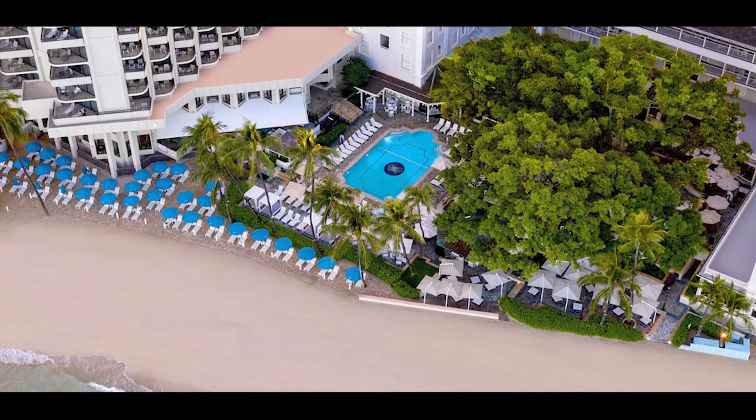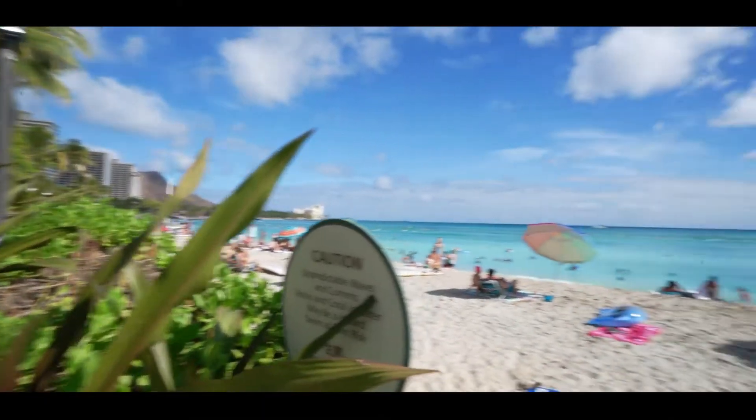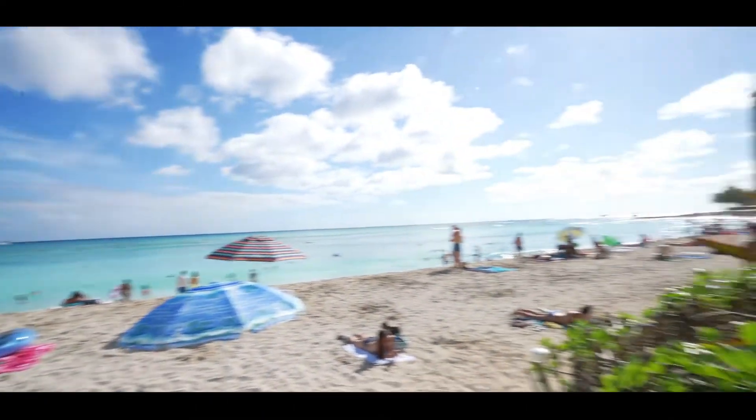A tip for Bonvoy Elite members is that as a welcome amenity from the hotel, they will provide you a voucher for two free rental chairs a day during your stay. Bonvoy is the Westin loyalty program, and you have to be an elite member to get this perk.